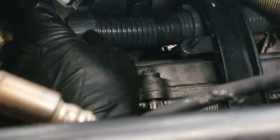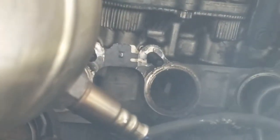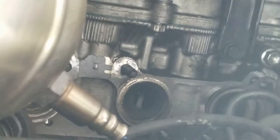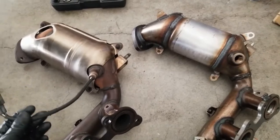It looks like I can deliver the baby. I'm just going to work this thing out and get rid of that old gasket — you don't want two gaskets in there. A couple minutes later, we've got the old one out. We're going to swap over the air fuel ratio sensor and the heat shields.